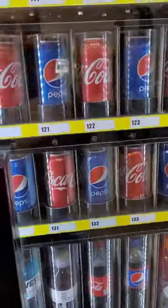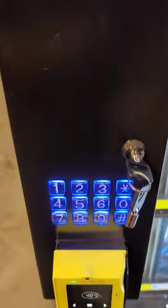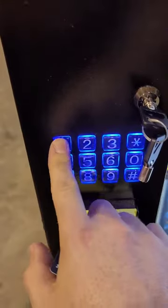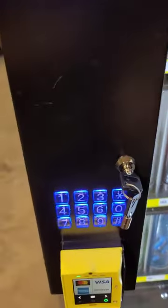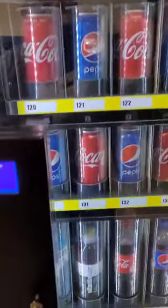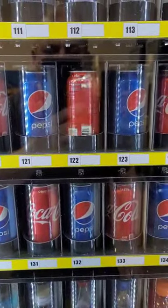For example, selection 122 — a Coke — you simply, on a keypad, make your selection first, then make your payment. So we've selected, making our payment, and the spinner will spin around and expose your drink.